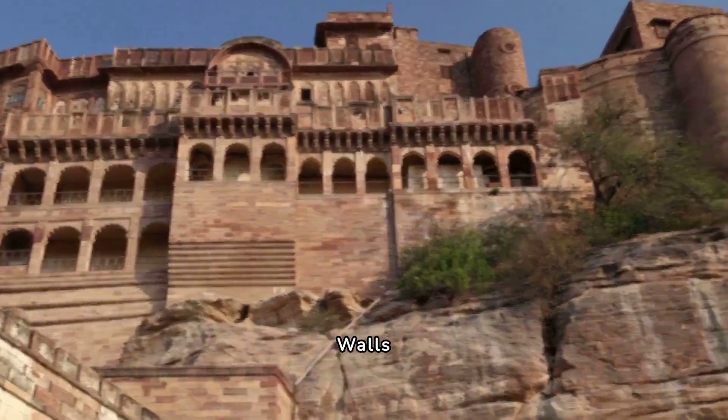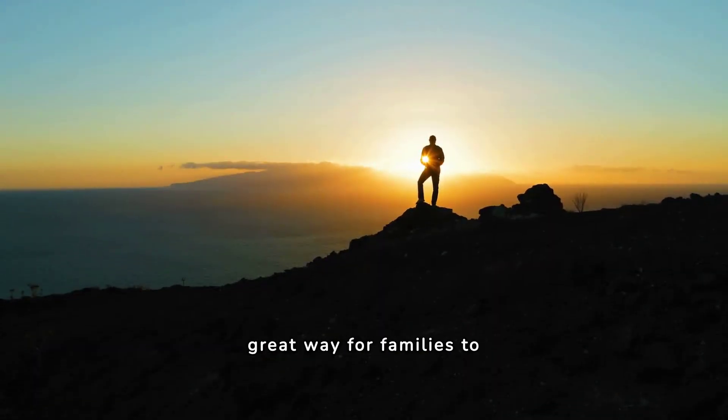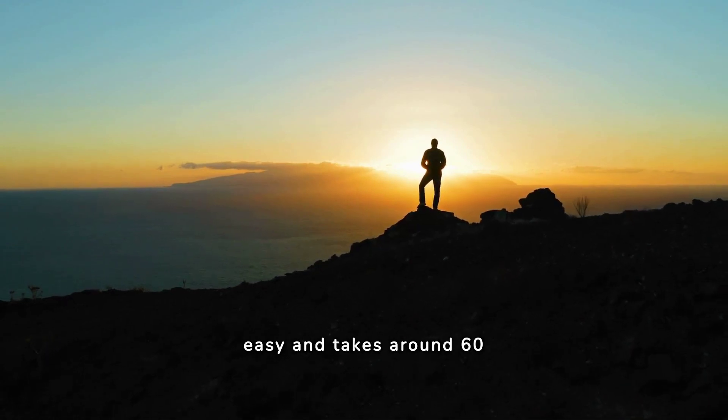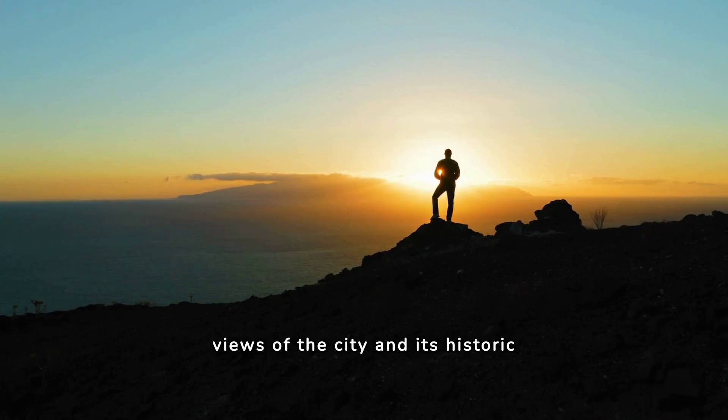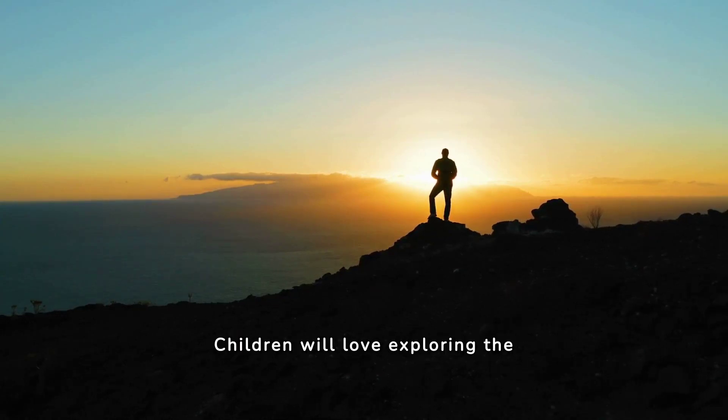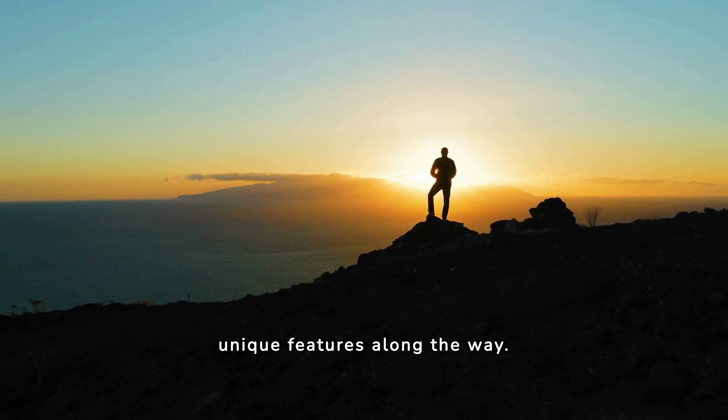12. York City Walls. York City Walls are a great way for families to explore the historic city of York. The walk along the walls is relatively easy and takes around 60 minutes, with stunning views of the city and its historic landmarks. Children will love exploring the city's history and spotting unique features along the way.